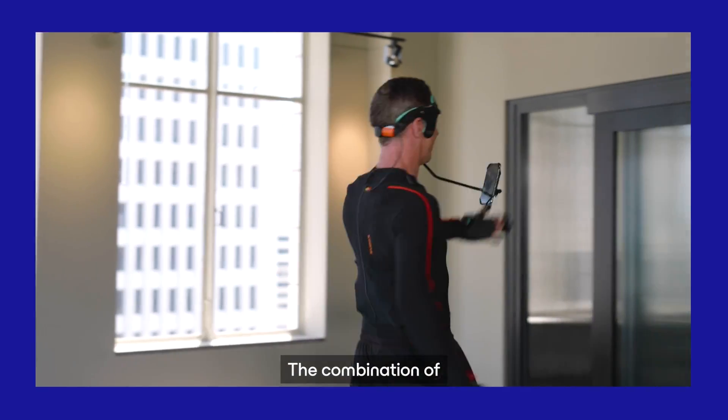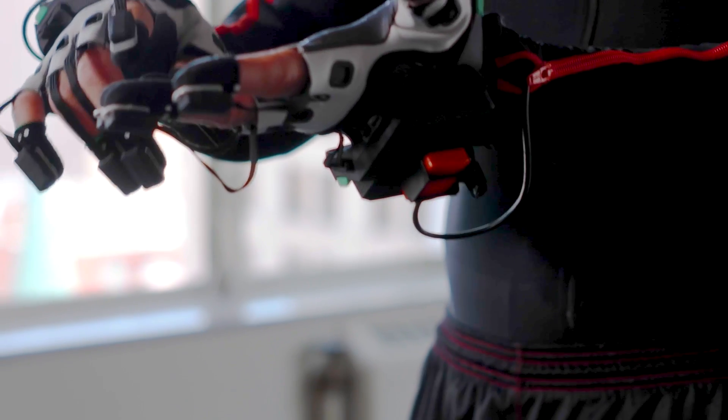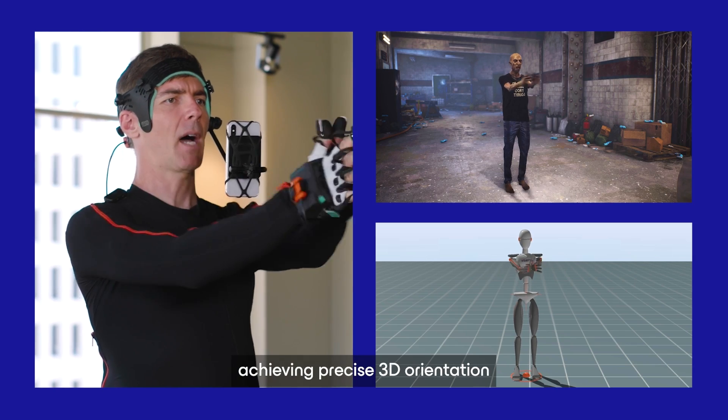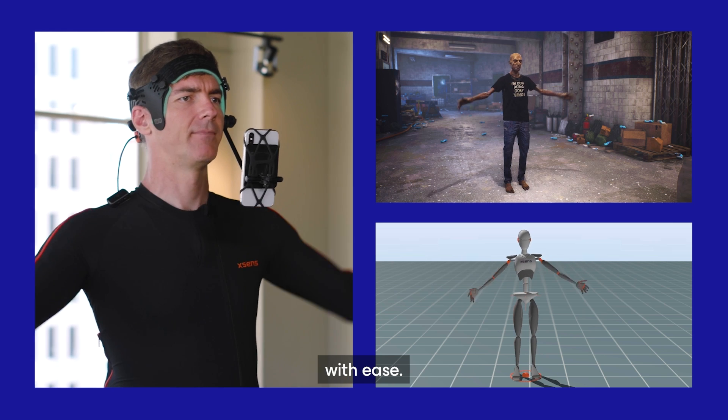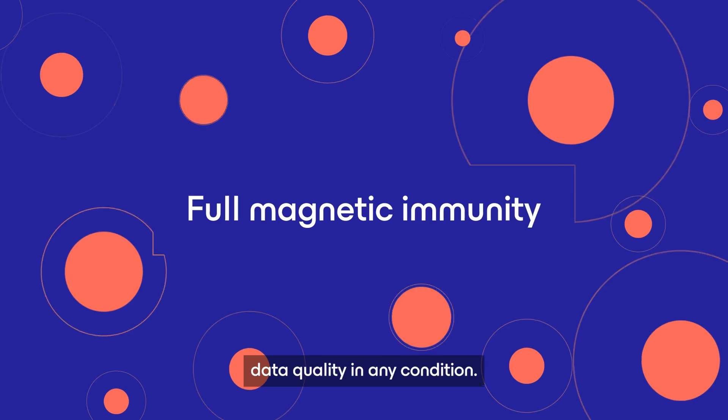The combination of the Movela XSEN suit with the XSEN's Metagloves by Manus allow you to capture movements with pinpoint accuracy, achieving precise 3D orientation and overcoming occlusions with ease. And thanks to full magnetic immunity, you'll enjoy unmatched data quality in any condition.